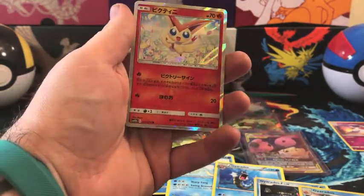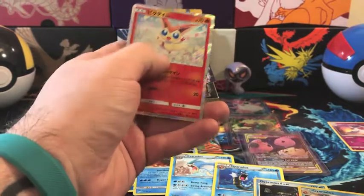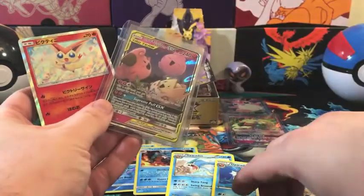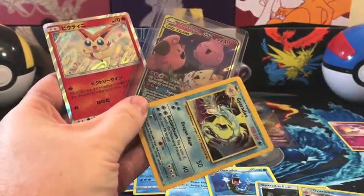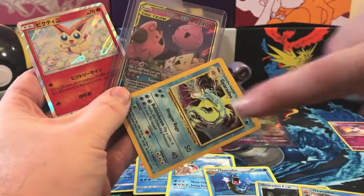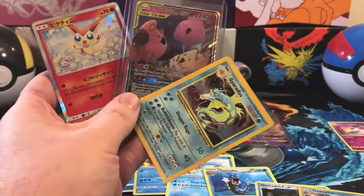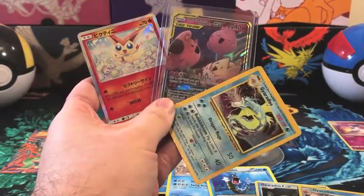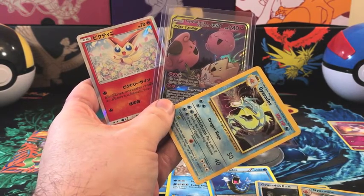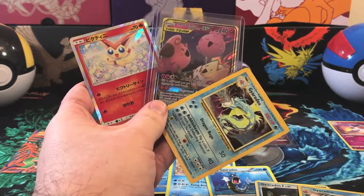That's the end of what I bought for this video! Let me know what your favorite pull from this video was down in the comments. These three are probably my favorites — just some beautiful cards, and I'm super excited to have that Base Set Gyarados. If you enjoyed this video please give it a thumbs up, and if you want to continue seeing Pokemon content make sure you hit subscribe and turn on bell notifications. Thank you so much and I look forward to seeing you in the next one!